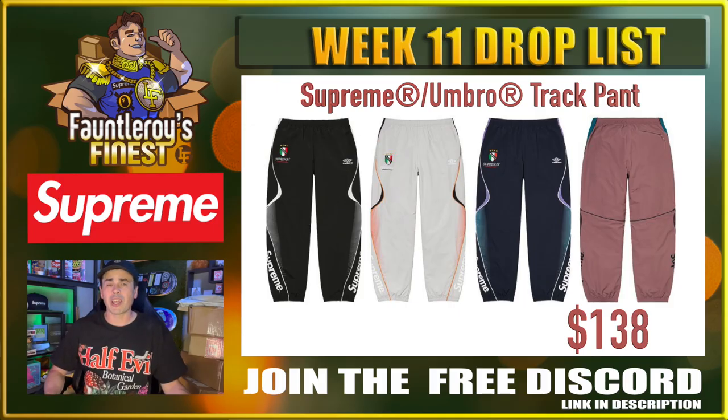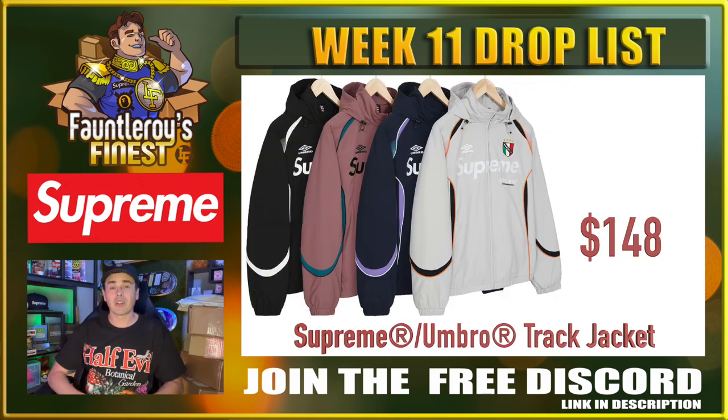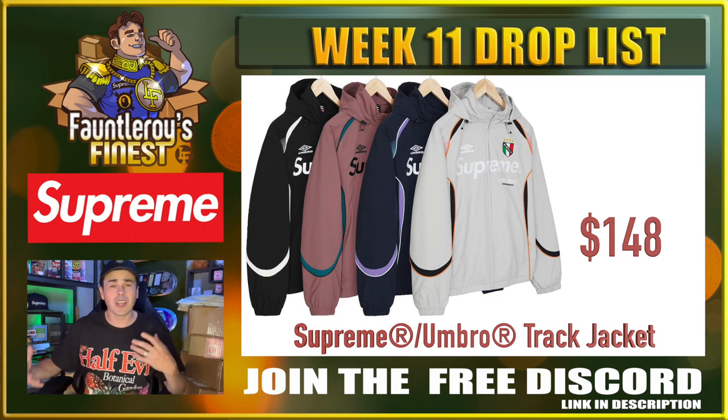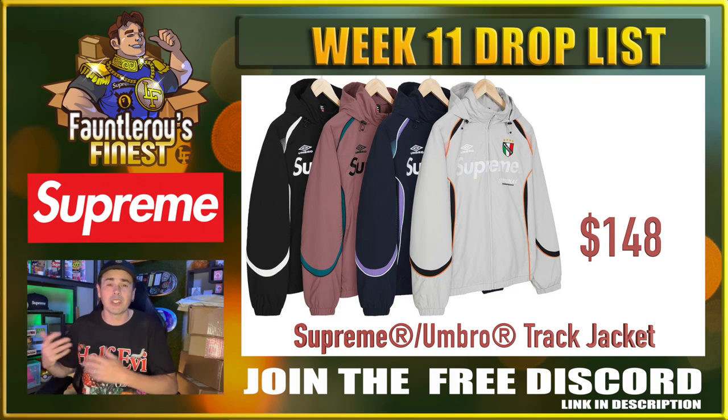Here's some Umbro Track Pants — I don't know, probably not interested. The number three item on the Supreme community so far is the Umbro Track Jacket. I think it's a pretty nice track jacket — he's saying that it's $148, that's not a bad price. If you can get big sizes in these, it might be a decent hold. I think anything jacket-related right now in the summer season is going to be a hold — you're just going to get more money for it when people actually need and want jackets. $148 would be a really nice price point for any jacket from Supreme.